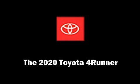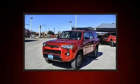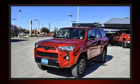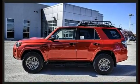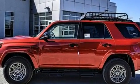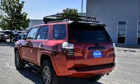You can expect a lot from the 2020 Toyota 4Runner. It features four-wheel drive capabilities, a durable automatic transmission, and a four-liter six-cylinder engine. Toyota prioritized practicality, efficiency, and style.